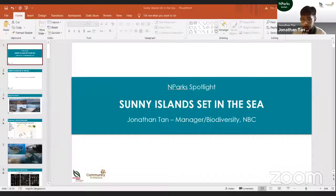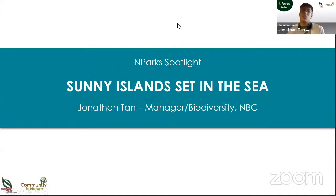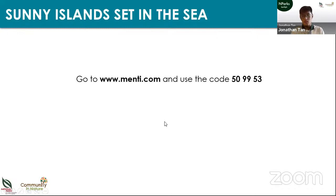Hi Leslie, thanks everyone for coming. Good morning everyone. For today's talk, I'm hoping to bring you on a journey through all the different coastal and marine habitats we have in Singapore. But before we start, just a quick warm-up quiz to see how much you already know about our coastal and marine environment. You can go to this website and key in the code, and we'll go through a number of quiz questions.